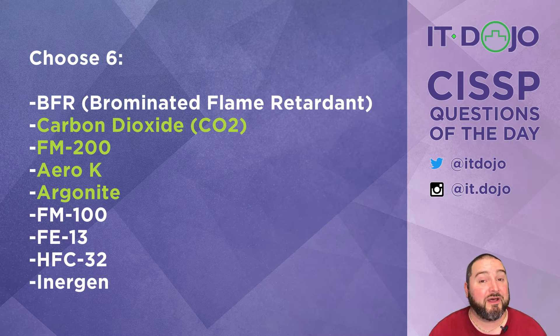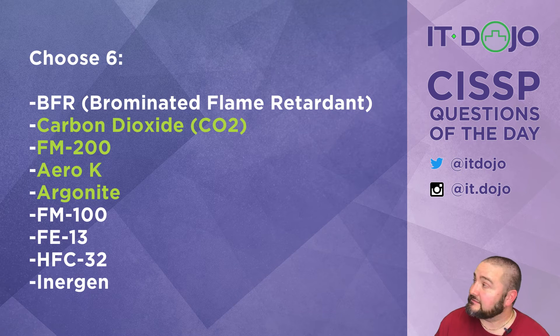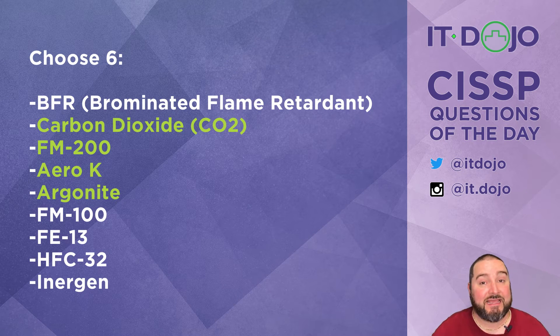We don't see FM 100 being used for anything in the fire suppression world anymore. Next is FE 13, which is a SNAP-approved fire suppression mechanism. FE 13 is considered very safe for people, can be stored in very cold environments and still be usable, and its low toxicity is a major selling point — so it is SNAP approved.